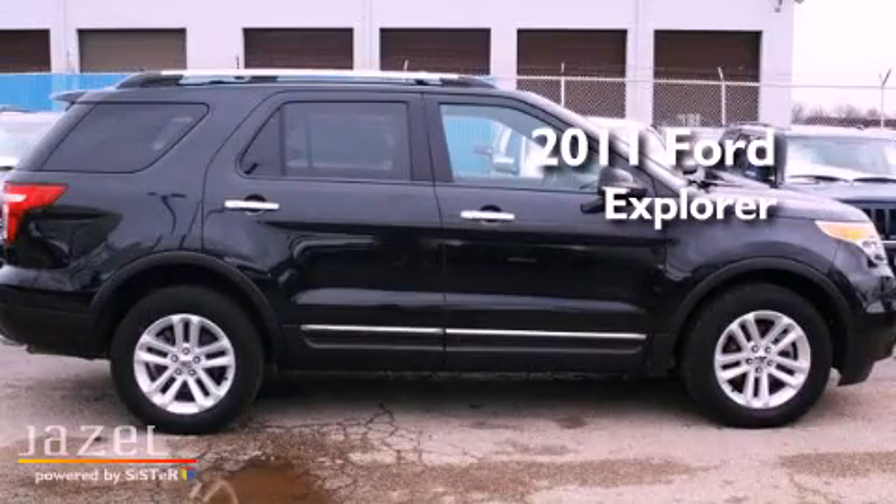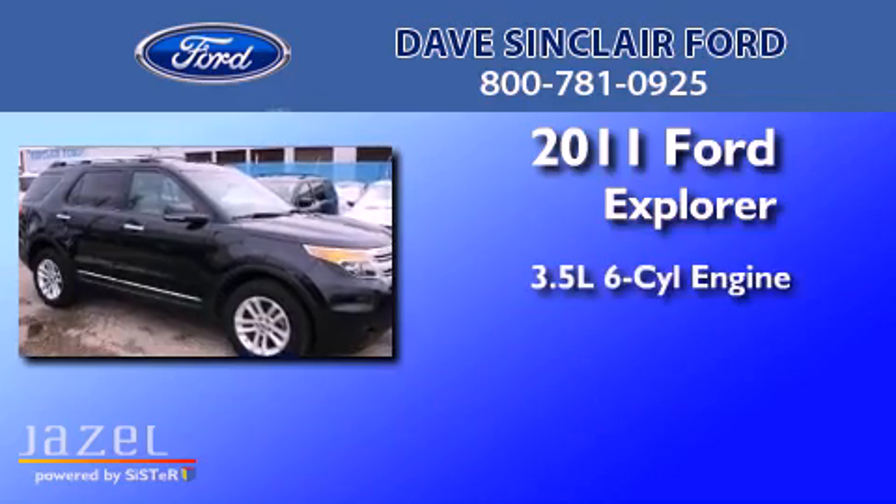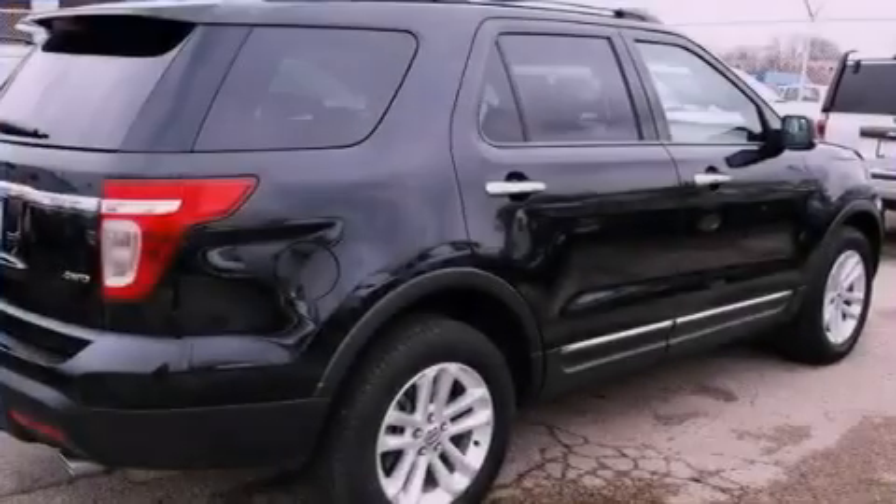This is a certified pre-owned 2011 Ford Explorer. It has a 3.5-liter six-cylinder engine, automatic transmission, and four-wheel drive.